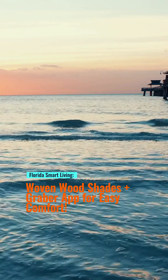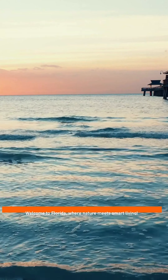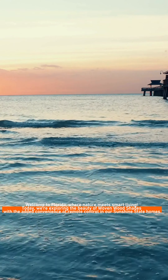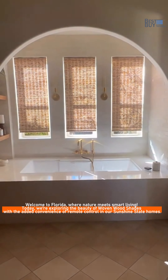Florida Smart Living, Wovenwood Shades, plus Graeber app for easy comfort. Welcome to Florida, where nature meets smart living. Today, we're exploring the beauty of Wovenwood Shades with the added convenience of remote control.